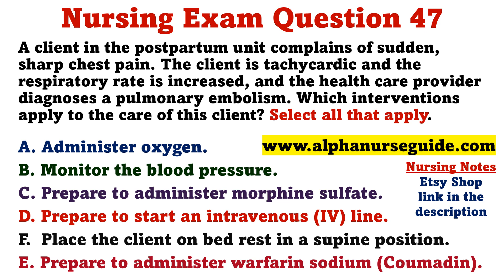A. Administer oxygen. B. Monitor the blood pressure. C. Prepare to administer morphine sulfate. D. Prepare to start an intravenous line. F. Place the client on bed rest in a supine position. E. Prepare to administer warfarin sodium.